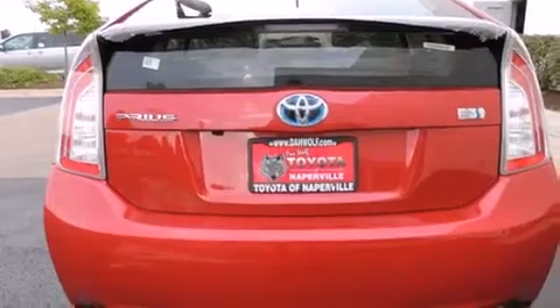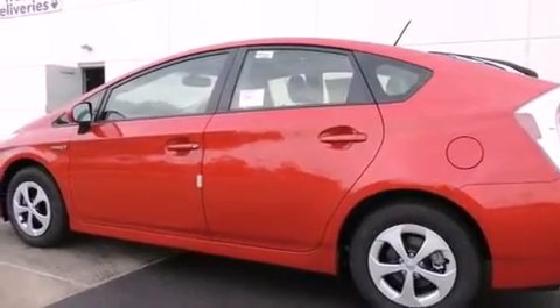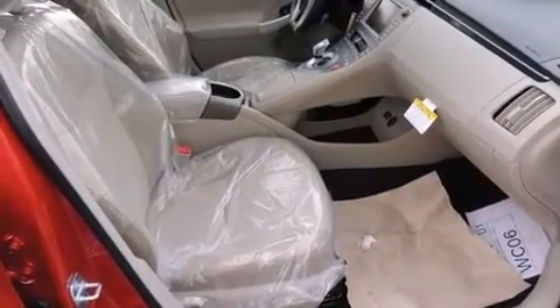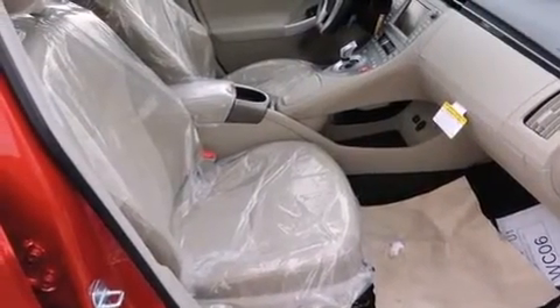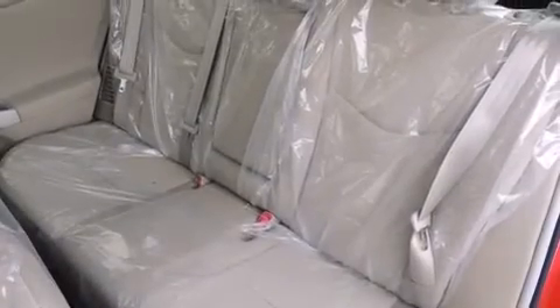The following features are also included: a split folding rear seat, cruise control, an auto dimming rearview mirror, a CD player, front side impact airbags, a home link feature, a rear window defroster, four wheel disc brakes with an anti-lock braking system, a keyless entry system, and an automatic climate control system.